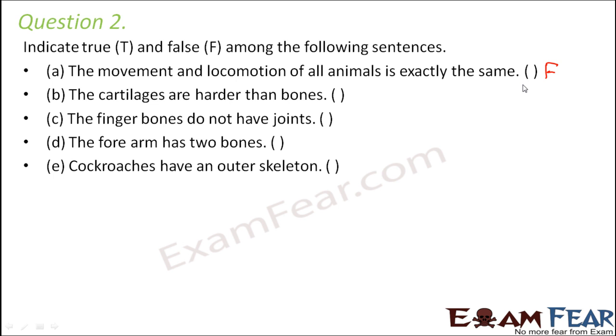Cartilages are harder than bones — that is again false, because bones are non-flexible and hard, while cartilages are comparatively flexible, elastic, and softer. Finger bones do not have joints — that is also false. Since finger bones have joints, that is why we are able to move or bend our fingers.